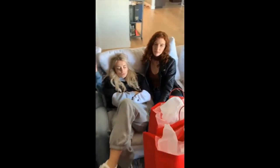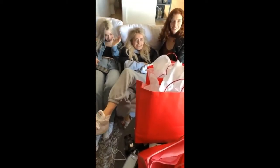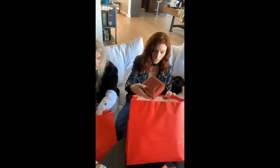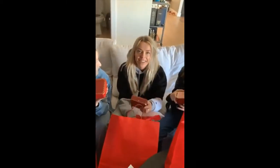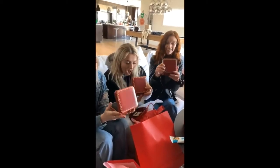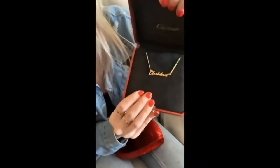Okay, ready guys? Open your eyes — surprise! There are bags with things in them. What is this? You gotta open it. What's in there? Oh my god, open it! Oh my god, is it actually Cartier? Clickbait necklaces — cute. He's so happy!